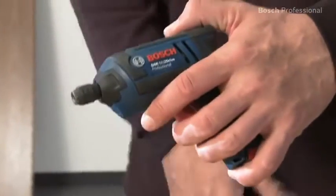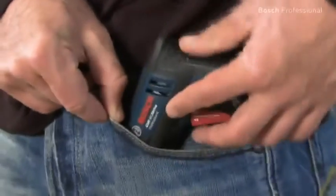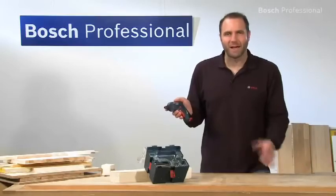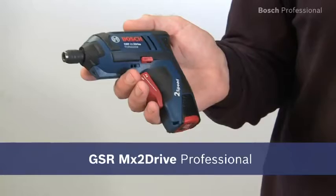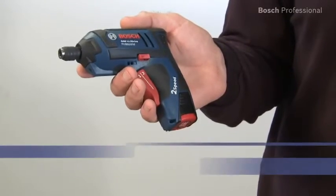And thanks to its short head length, the GSR MX2D Professional fits perfectly in any trouser pocket. Maximum power in trouser pocket size — the GSR MX2D Professional.